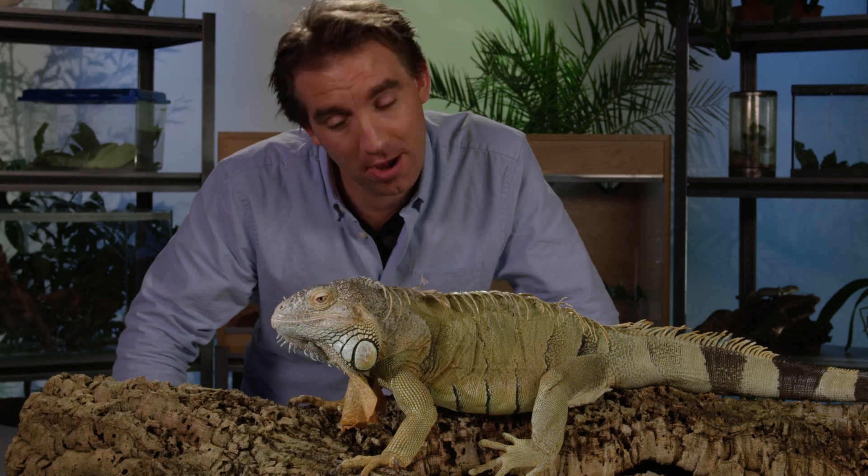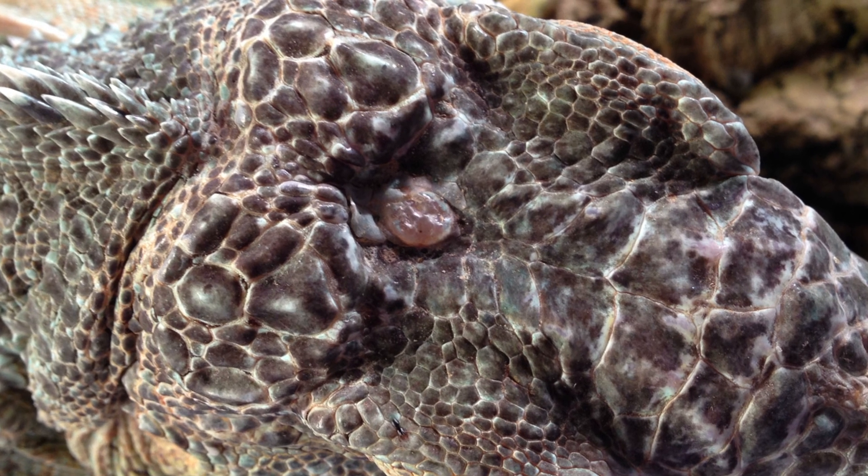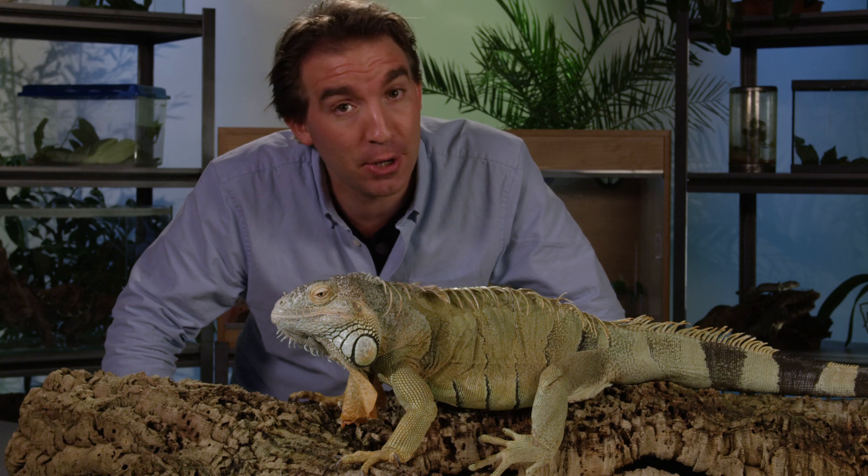Iguanas actually have a third eye. It's technically not an eye at all, but a light-sensing organ that detects bright and dark conditions. And if I cover it up, he'll think it's night-time and close his eyes.